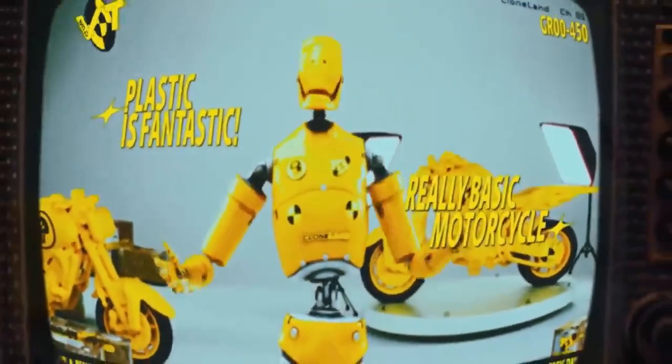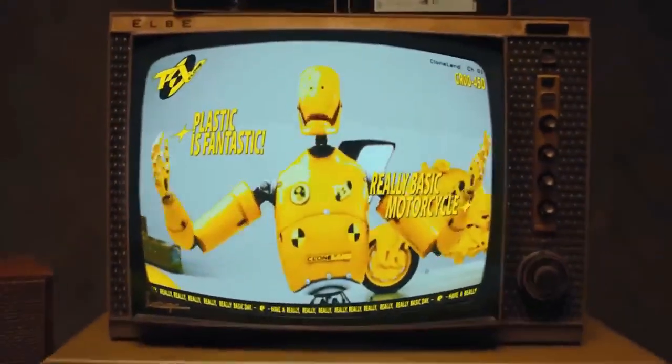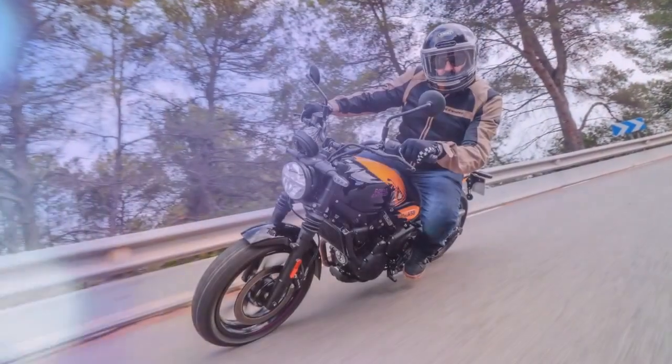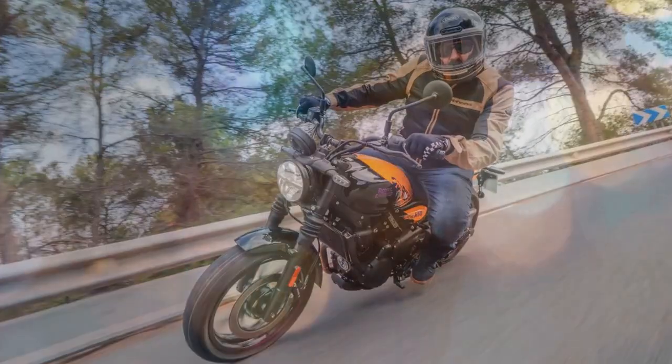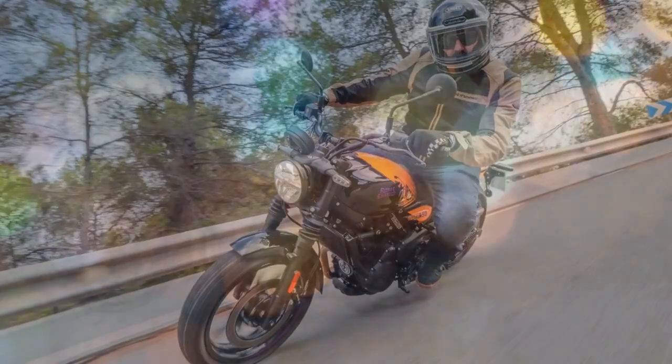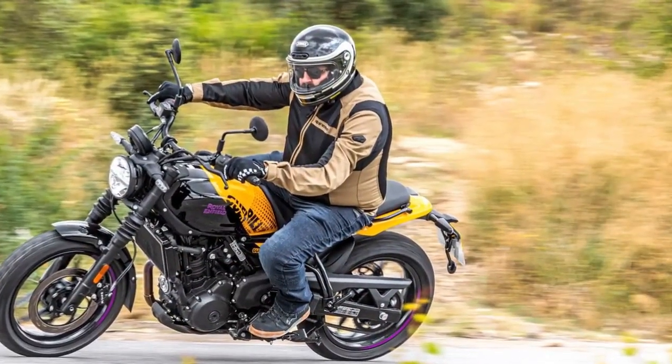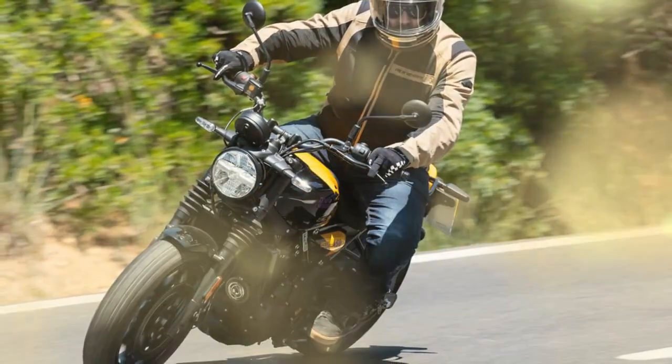A brand like Royal Enfield, renowned for its retro charm and affordable pricing, deviates from the formula that has earned it widespread acclaim. The stakes are undeniably high. Last year, when Royal Enfield introduced the 2024 Himalayan, powered by a liquid-cooled DOHC 452cc engine as a successor to its beloved 411cc air-cooled model, it was met with positive reception from both the press and the public. While modern design and innovation are crucial in the ADV world, the question remains: how does this shift impact Royal Enfield's core standards?